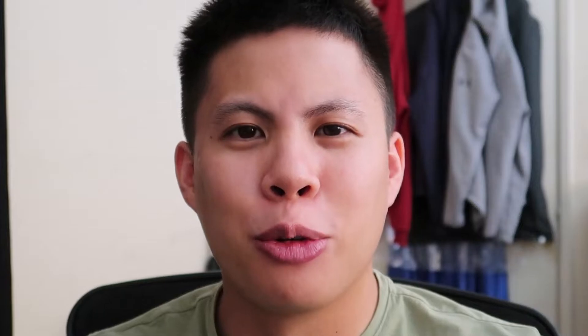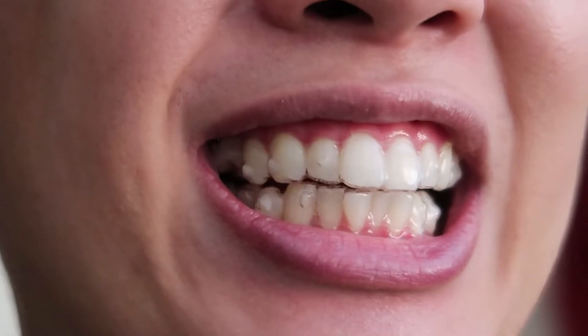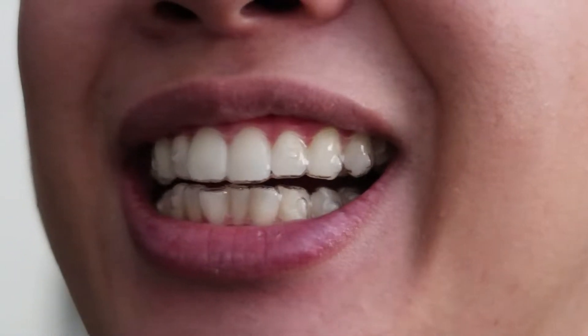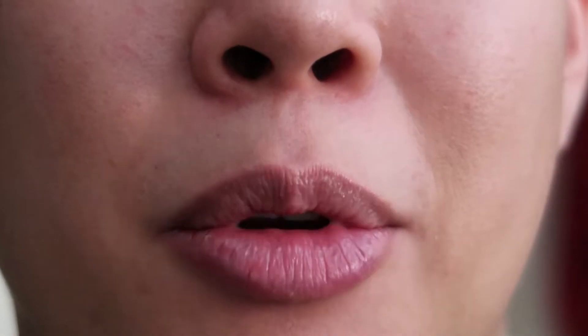The way my face rests is different, right? I'm wearing my first tray. There are multiple attachments on the front and back of my teeth. I only feel a slight pressure in my mouth. I expect the pain to increase as time goes on.